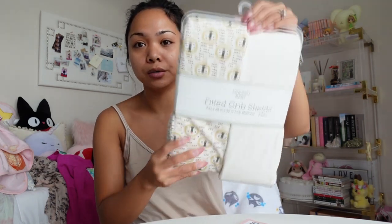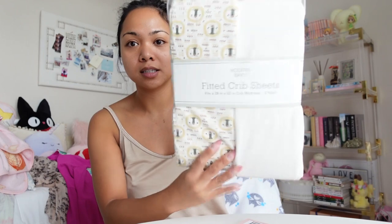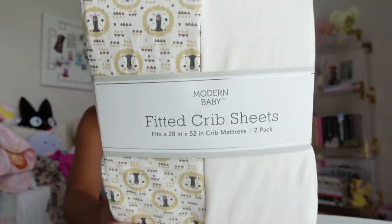I also did go to TJ Maxx — I had like an hour of me time shopping and I went there to look for just home things. I got a few things for Liam's room actually. I was able to find crib sheets — I have a few that I alternate between but he needs new ones since I've had those since he was little. I got new ones at TJ Maxx. This was $9.99 for a set of two. Isn't it so cute? I love the pattern with the lines and I like how it's neutral, and it's a set of two.